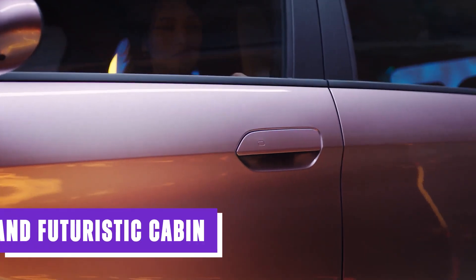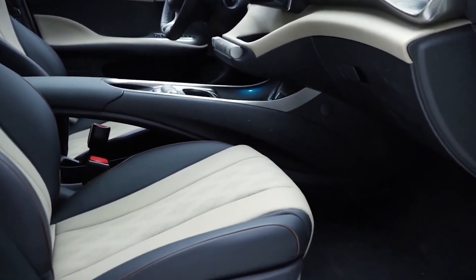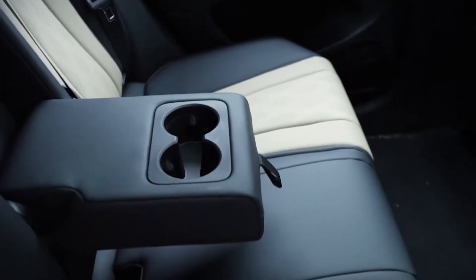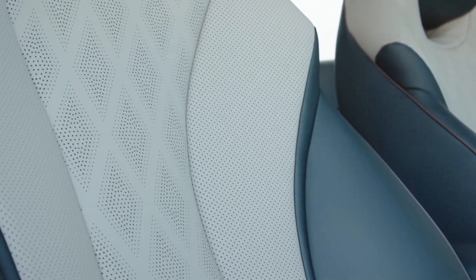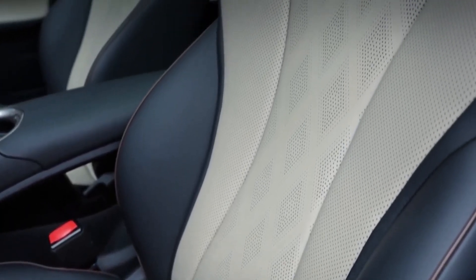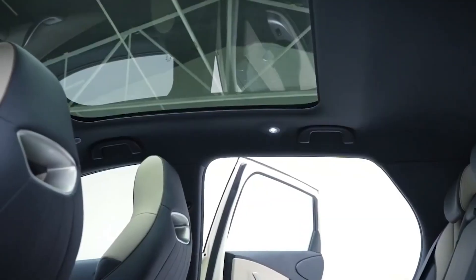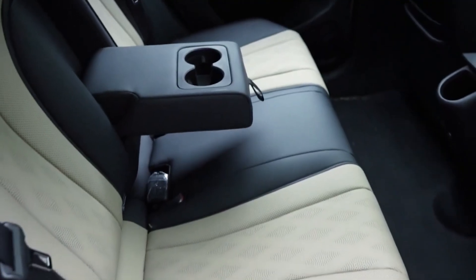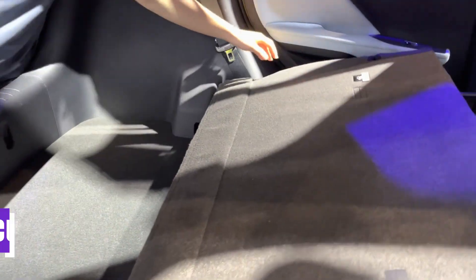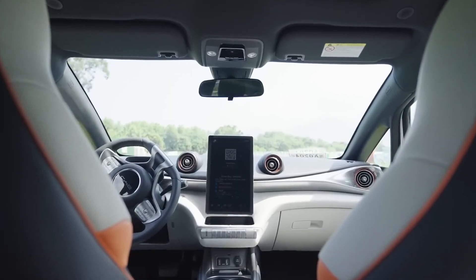As you step into the Dolphin, you're greeted by a spacious and futuristic cabin. The seats are upholstered in sleek black fabric with a hint of blue accenting that echoes the vehicle's electric power source. The ergonomically shaped sports seats and headrests for the five-seater are made of vegan leather. The heated front seats can be adjusted electrically — six ways for the driver and four for the front passenger. Thanks to the e-platform 3.0, passengers in the back seats have plenty of legroom, and with the 60/40 split-fold rear seats, the 12-cubic-foot trunk expands to 46 cubic feet.